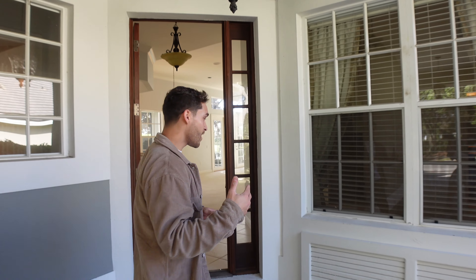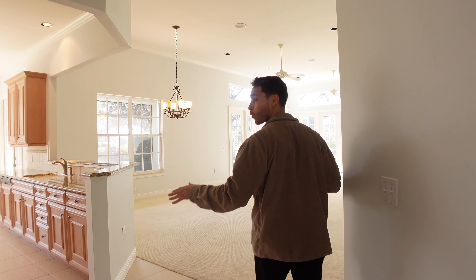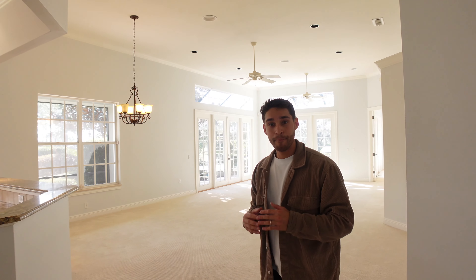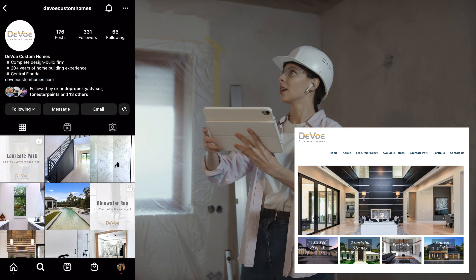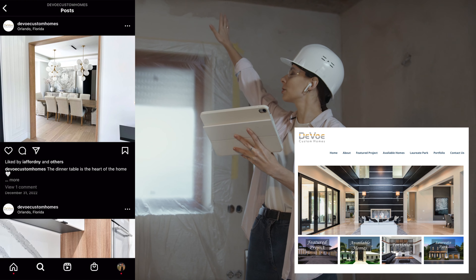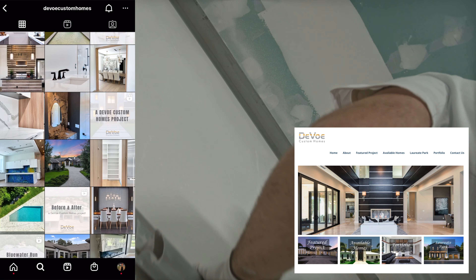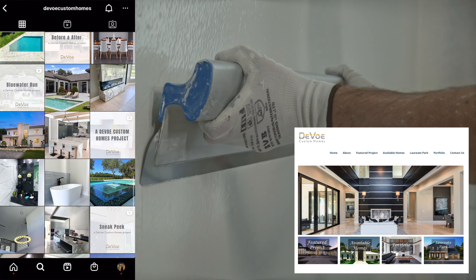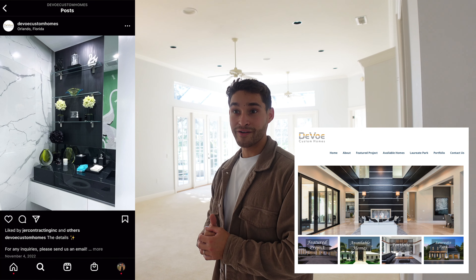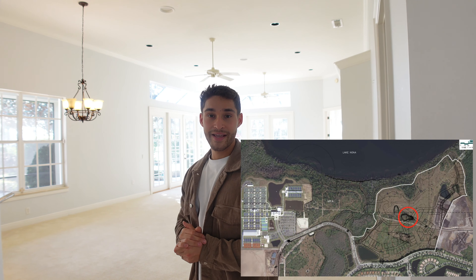As you can see, this is the walkway and we have this huge open floor plan. Now it's a bit dated, but we're partnering with Devo Custom Homes — they're going to come in, give you a quote, and get this more modern. If you know Lake Nona Country Club, they're not building anymore, and for a new build the minimum price you're paying is around three million.